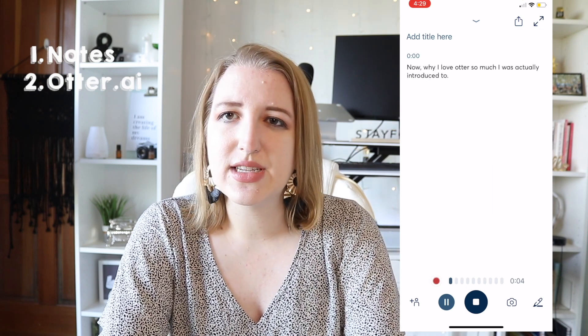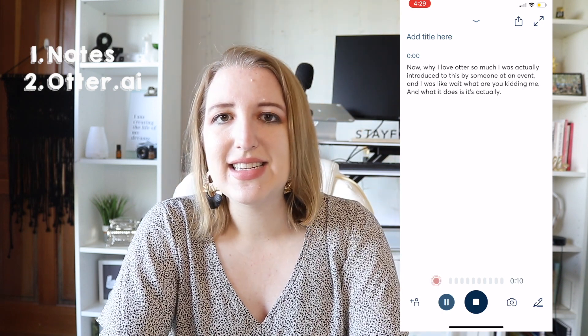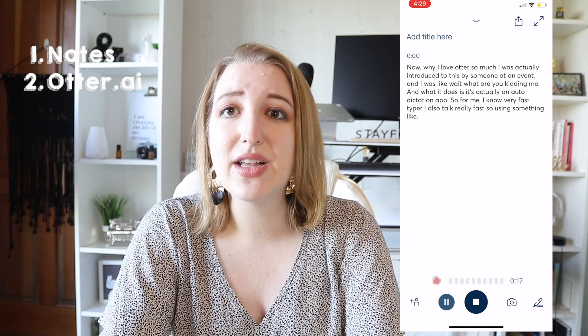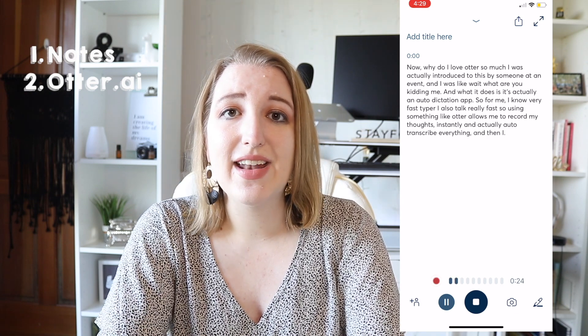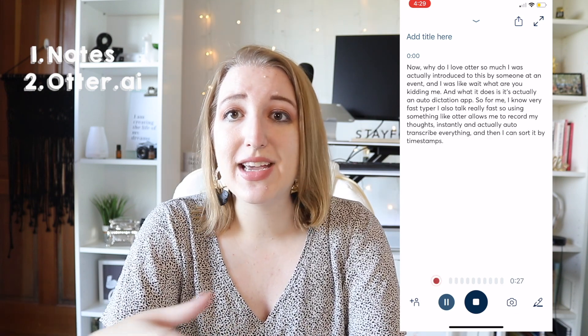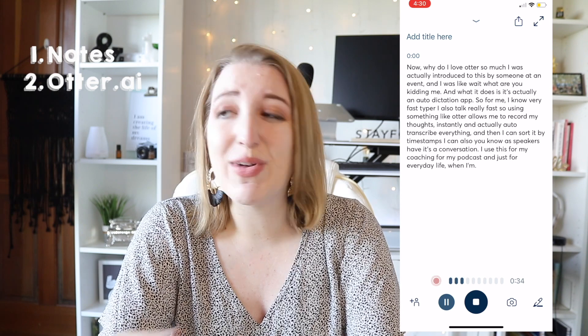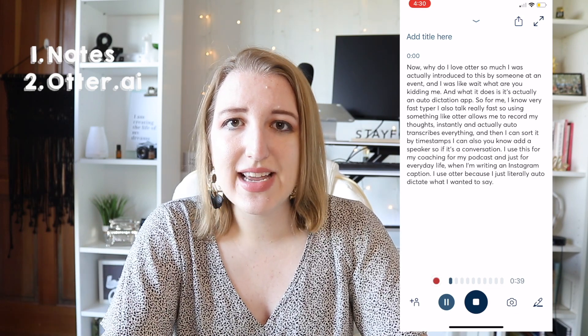I was introduced to Otter by someone at an event and I was blown away. What it does is it's an auto-dictation app. I'm not a very fast typer and I talk really fast, so using Otter allows me to record my thoughts instantly — it auto-transcribes everything, and then I can sort it by timestamps and add a speaker. I use this for my coaching, my podcast, and everyday life. When I'm writing an Instagram caption, I just auto-dictate what I want it to say and then edit it.